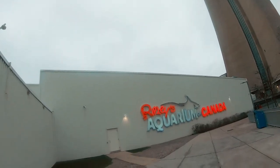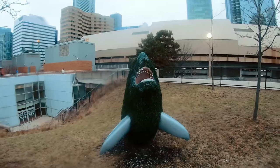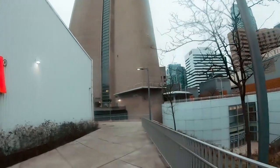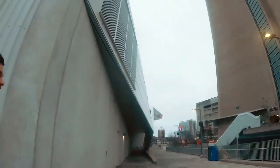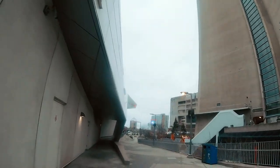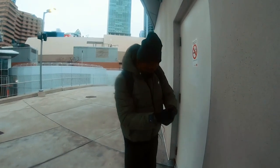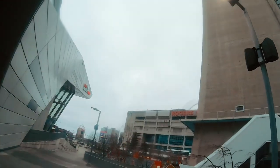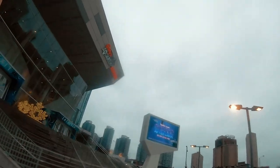Right here is the Ripley Aquarium of Canada. Close your mouth, fish! I said close your mouth — it's not listening to me. It is freezing out here. Anyway, this is the Ripley Aquarium of Canada.